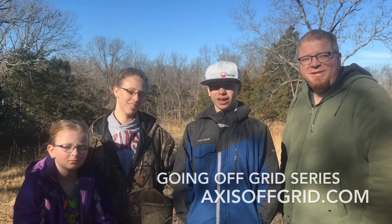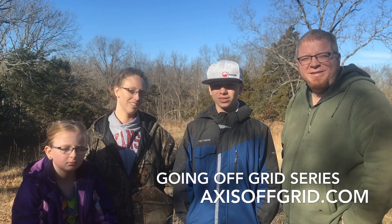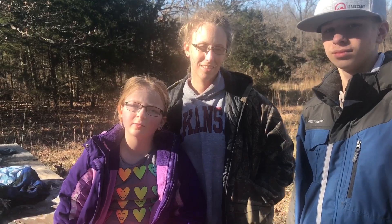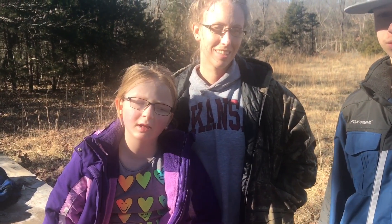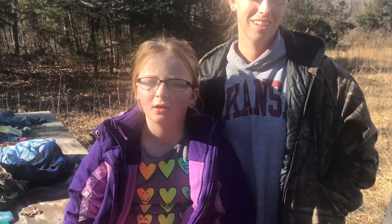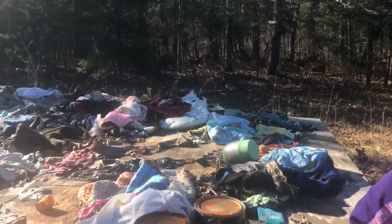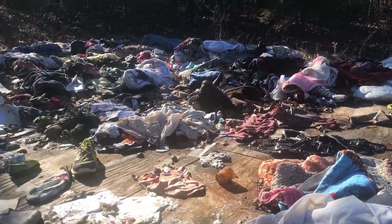Hey guys, it's Caleb and we are the Williams family, and today we are going to be cleaning up our property. So stay tuned. We're really excited to go out here — we've been waiting to do this for a long time. But before we even start trying to move here, we have to clean up all this mess.